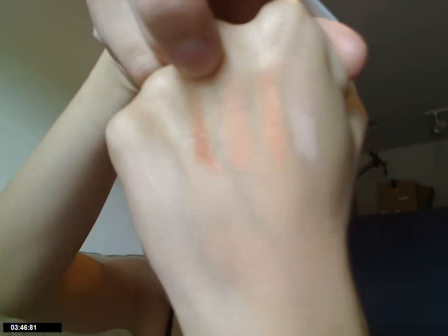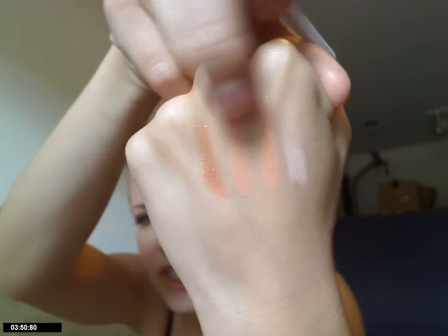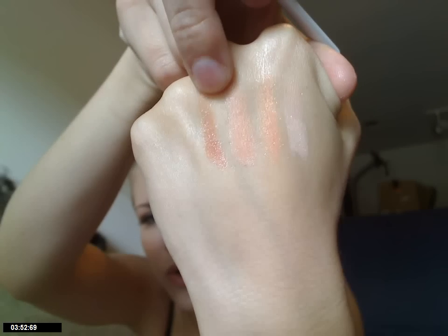I have Peach Tree, and this one, if you've ever seen this color, it's very, very pigmented and very, very sparkly. So this is like a really deep peach as compared to the Sand Cherry. They're quite different.